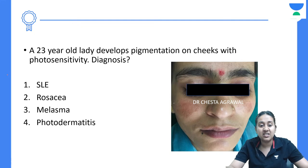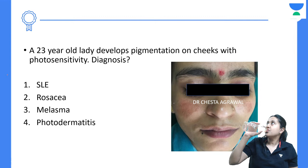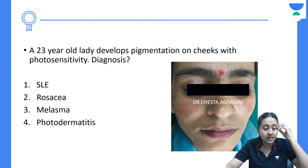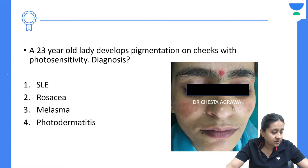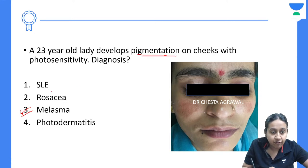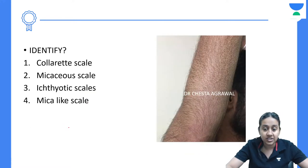A 23-year-old lady developed pigmentation of the cheeks with photosensitivity. What can be the diagnosis — SLE, Rosacea, Melasma, or Photodermatitis? The correct answer is option 3 — Melasma. To label it as SLE, Rosacea, or Photodermatitis there should be formation of erythematous plaques, not macules. This is just a black macule present on the face of a sun-exposed individual, so this is a patient with Melasma.